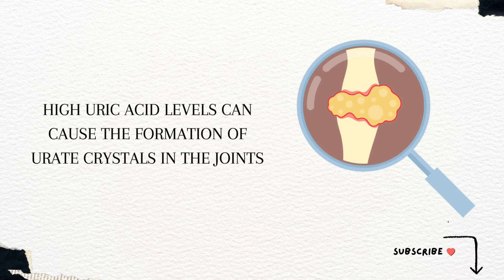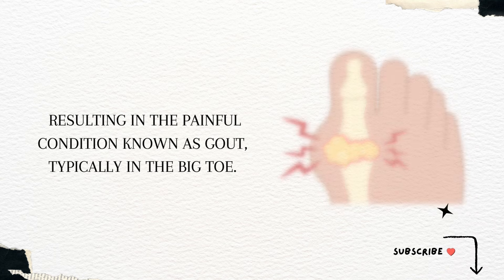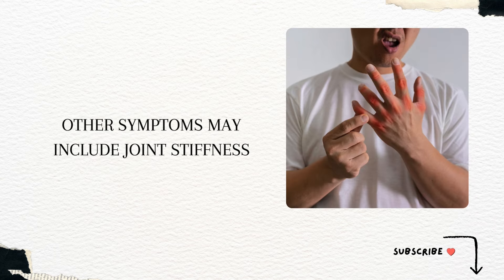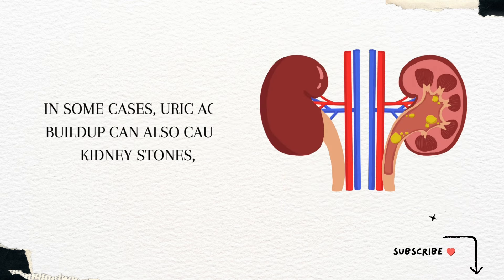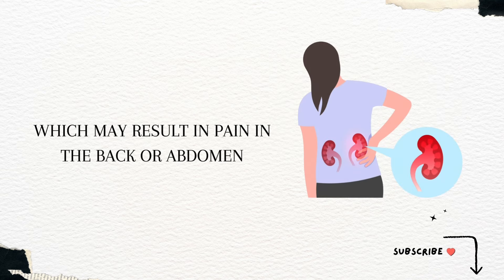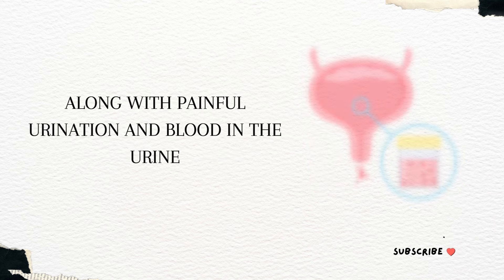High uric acid levels can cause the formation of urate crystals in the joints, resulting in the painful condition known as gout, typically in the big toe. Other symptoms may include joint stiffness, limited range of motion, and discomfort. In some cases, uric acid buildup can also cause kidney stones, which may result in pain in the back or abdomen, along with painful urination and blood in the urine.